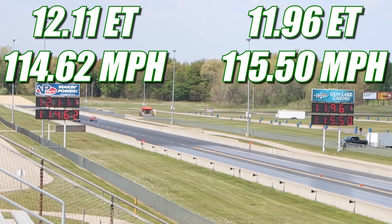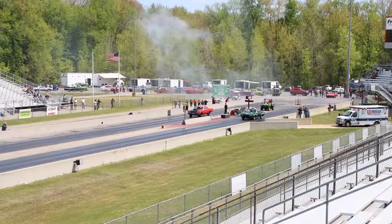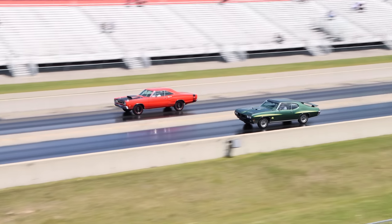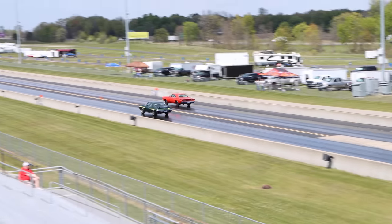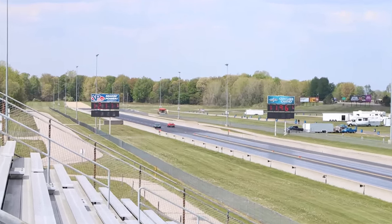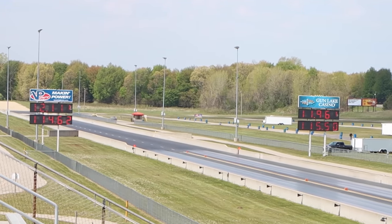Super Bee takes home the win, running a very impressive 11.96 seconds at 115.50 miles per hour. In the other lane, the GTO looked great, but not quite good enough to cross the finish line first, and it ran 12.11 seconds at 114.62 miles per hour. Let's check out that race one more time. A big thanks to both of the owners for bringing out these cars — it was absolutely awesome watching them fly down the drag strip. I'll see you guys at the next one.